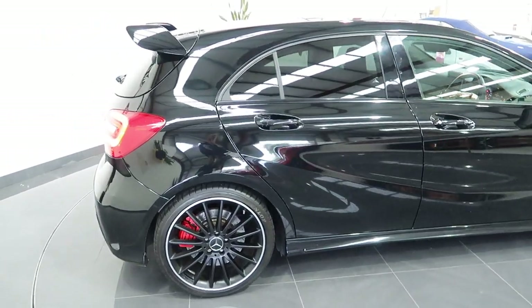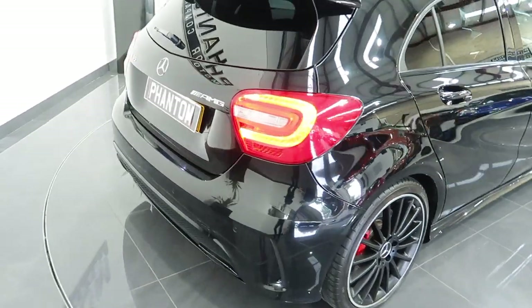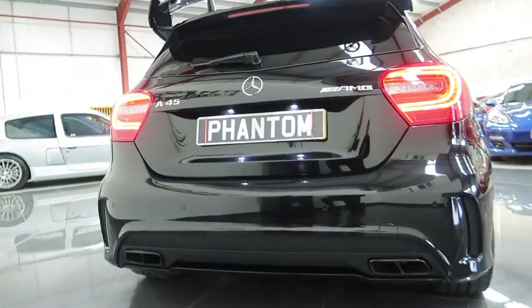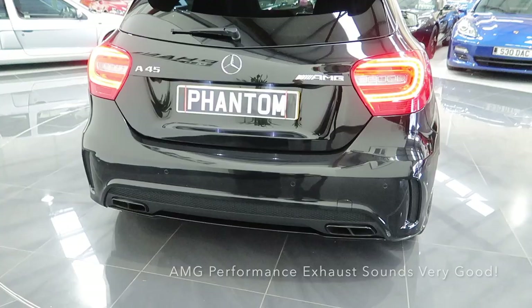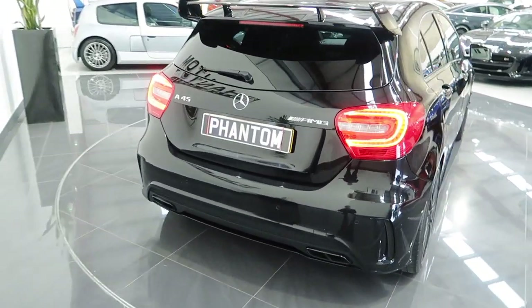At the back there you've got your rear spoiler. The aerodynamic pack continues to the back as well. You've got the performance exhaust on this as well, which is an additional optional extra.